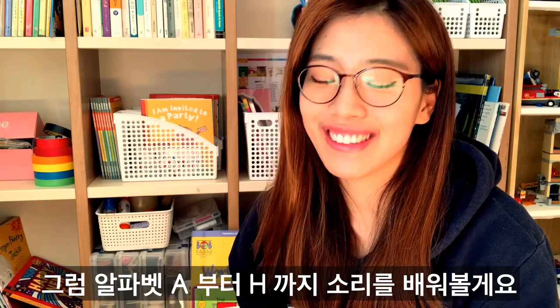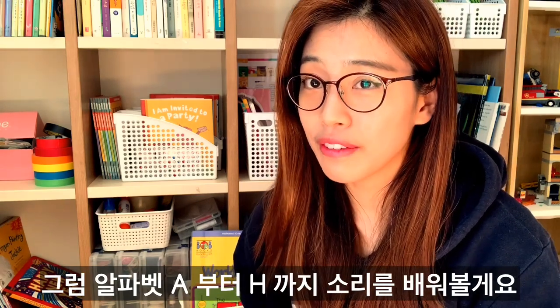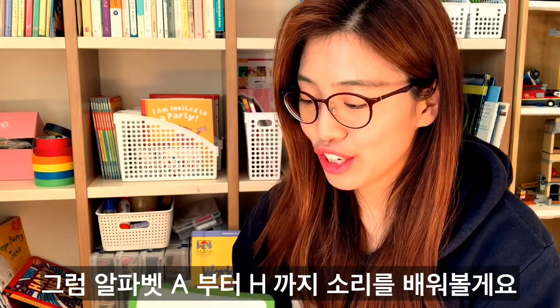Hi, today I will tell you some of the sounds of the phonics. It is good to know about the alphabets and their sounds together. So let me go through the sounds of the alphabet A to H.